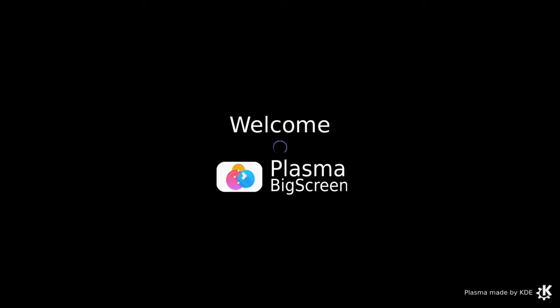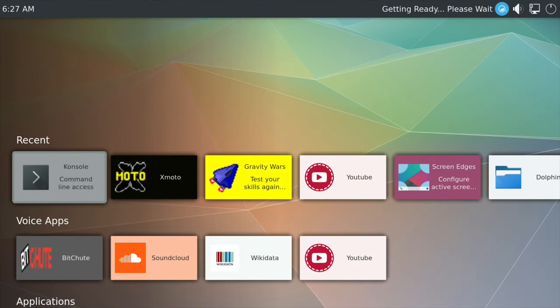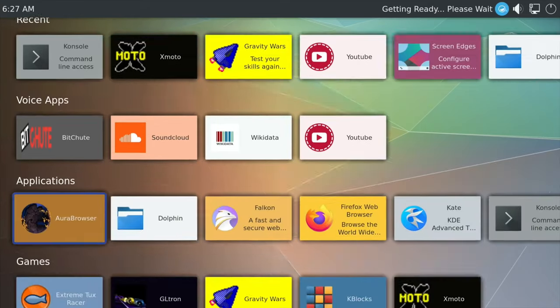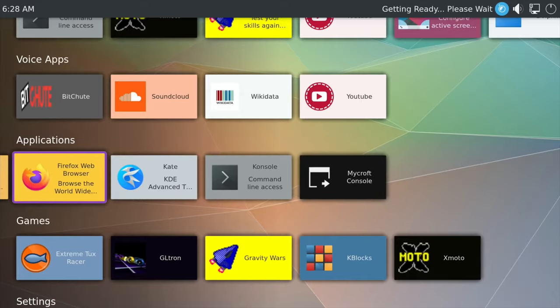The name 'Plasma Bigscreen' is interesting — plasma screens just aren't available in the market anymore, so it kind of dates the system, but it is a memorable name and gives people the idea it's a TV-based operating system. Other people have probably covered the pre-installed games; let's go for the web browser and see how that performs.